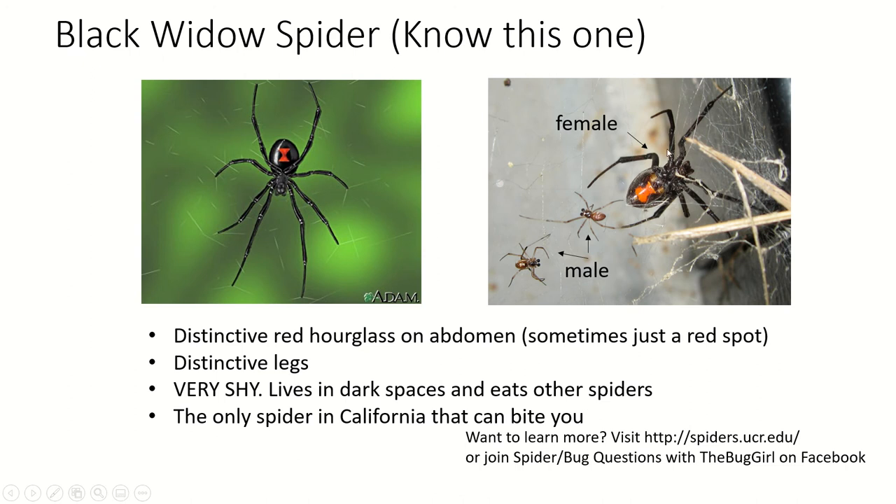Black widows have really distinctive thick legs and a big abdomen. They're also very shy — you'll see them in corners, under logs, or in corners of the garage where nobody goes. They generally try to stay away from people, so the only way you'll get bitten is if you disturb one. It is the only spider in California that can harm you. All spiders are venomous, but the other spiders in California can't get their mouthparts through your skin.